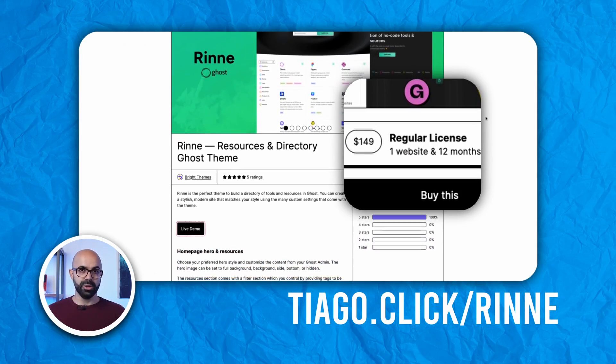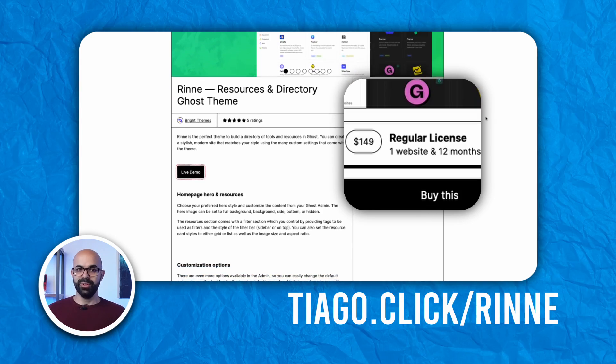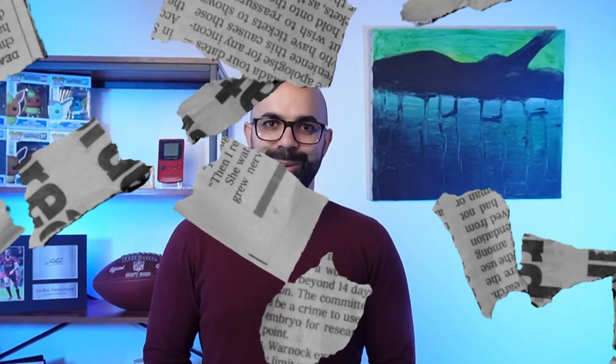Priced at $149, Ryan is a pretty and useful theme for Ghost, with a lot of customization options made by Bright Themes. Definitely worth checking out.